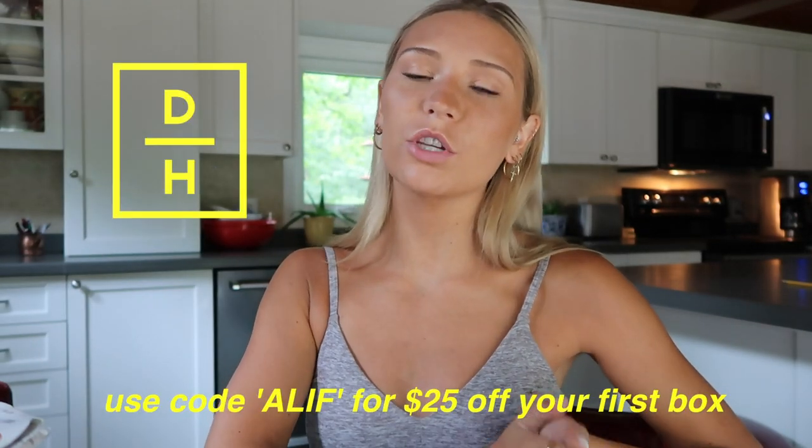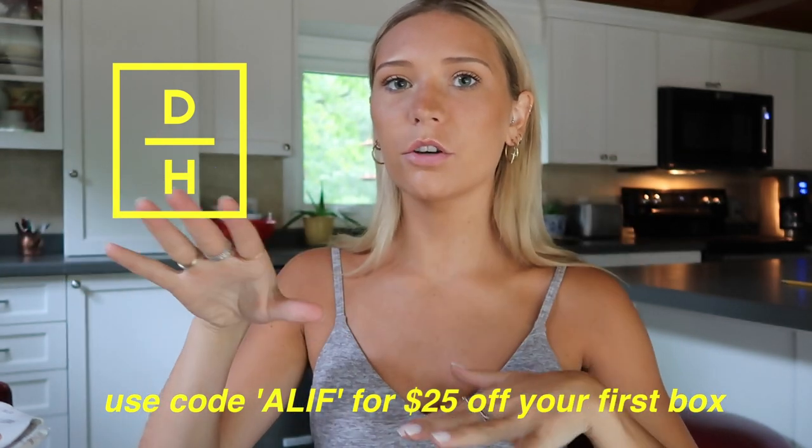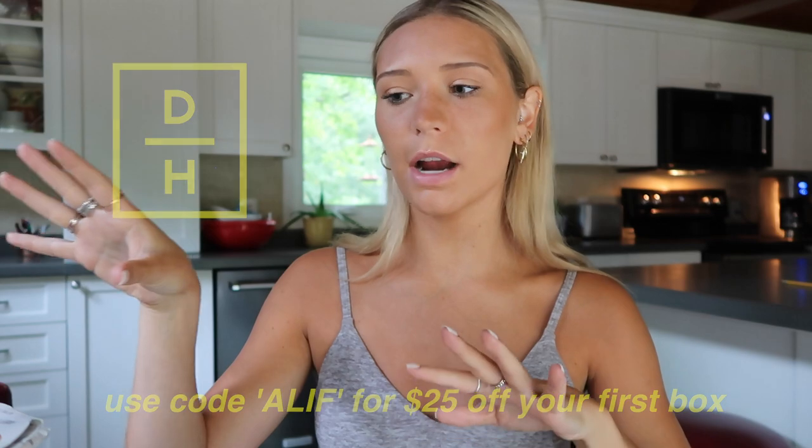Today's video is going to be a collaboration with Daily Harvest, which if you guys don't know, they are a food service online — they'll go ahead and ship frozen meals to your house. All the ingredients are organic, it's all pre-made and super easy to make. I first knew about them through their smoothies, which I think was their original product, where all the ingredients come in a cup, you throw it in a blender, and you can actually pour it back into the cup — it's reusable.